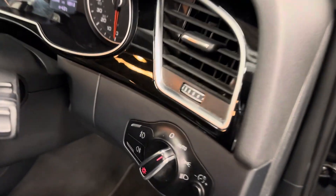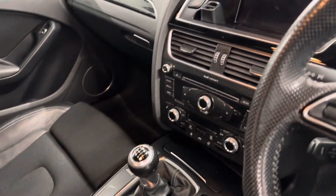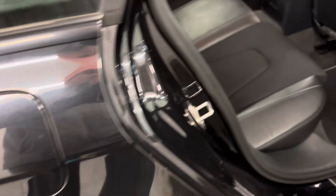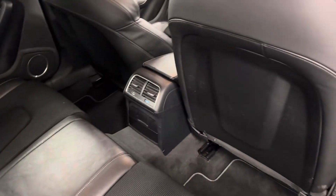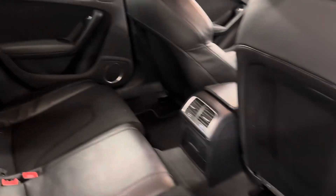Front and rear daytime LED running lights, six-speed gearbox, and all in all it's a fantastic example. It also has air conditioning controls in the back for the passengers and a central armrest to the rear as well.